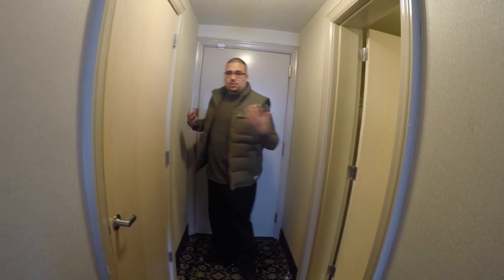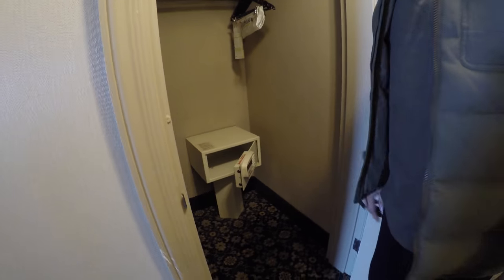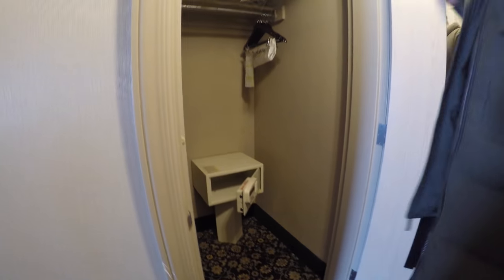First walking in, you have your hallway. You've got a closet here with a nice mirror built into the door. I don't see a light for the closet, so you kind of have to just make your way around, but it's a big closet. You've got a safe on the bottom, and then you have your mirror.